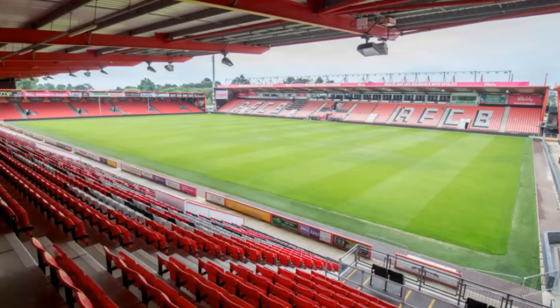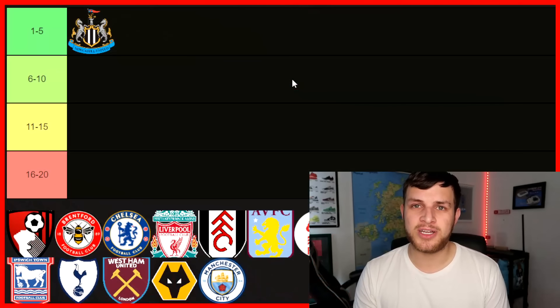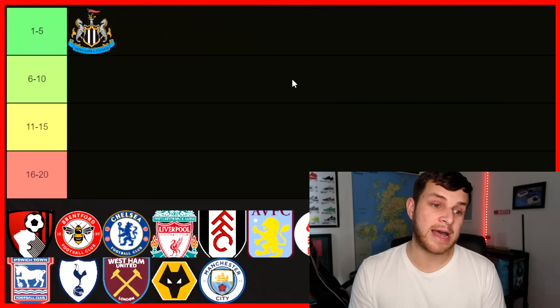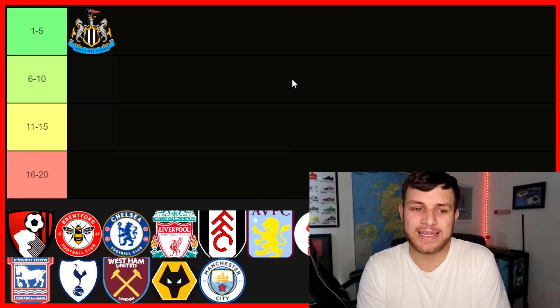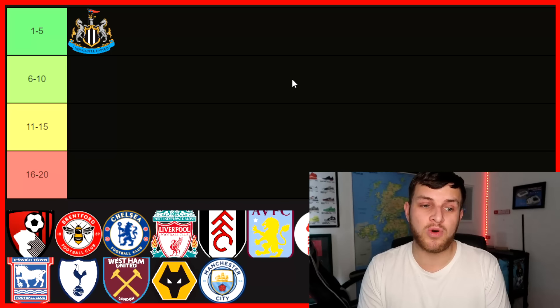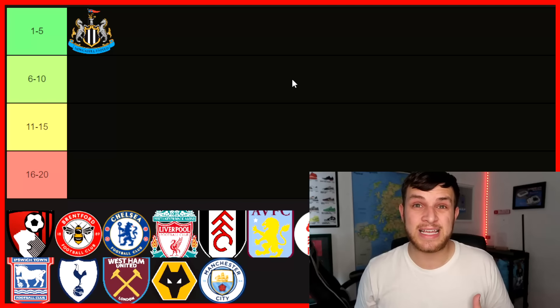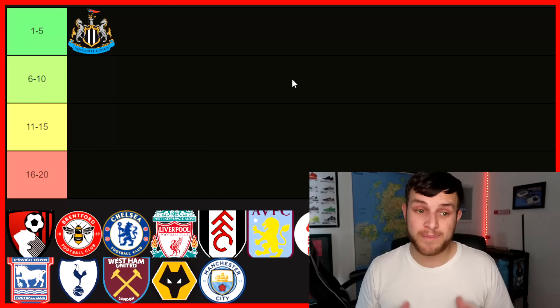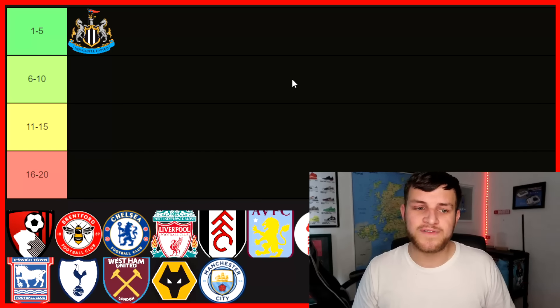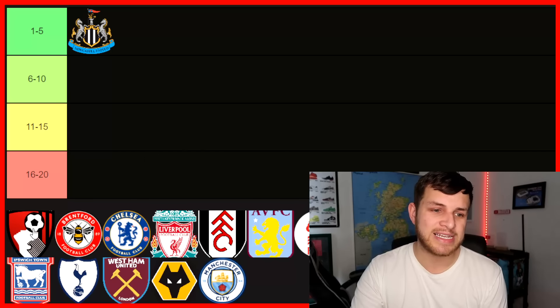Next up, you've got Bournemouth and the Vitality. It is the smallest stadium in the division. I'm not going to take the mick, but I will have them down at the bottom. When you're in the Premier League, that size of stadium just doesn't quite cut it for me. Maybe in the Championship or League One it can hold its own, but based on size, capacity, and atmosphere, it will just lack a little bit. That's not me saying it's terrible — I do like Bournemouth — but today we're dealing with stadiums I really love, so Bournemouth, I'm sorry, you're going down here.